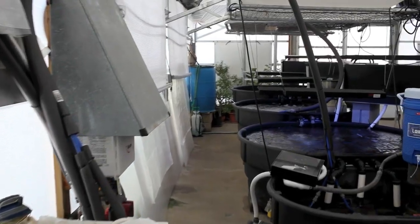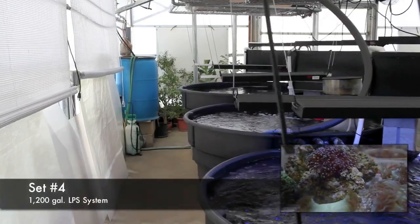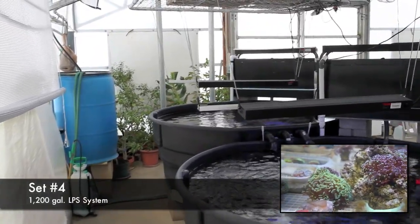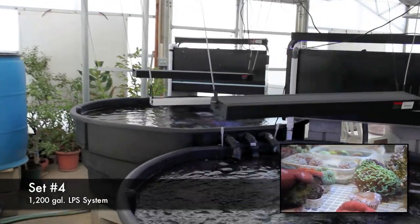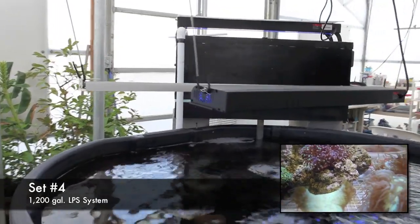Making our way back up to the front of the greenhouse, we have our fourth and largest system, which is a large polyp stony coral dominated system. While the first three sets have the same tank orientation, this fourth is arranged as a cascade of tanks as you can see here.